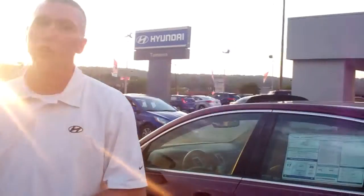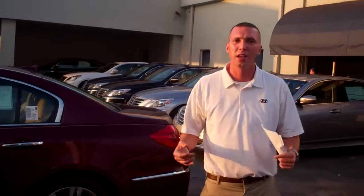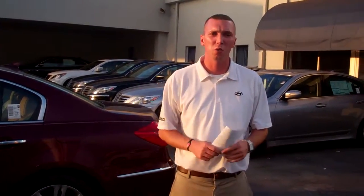You have the driver information center in the center of the console as well, so you can just turn a knob and go to anything you want — your XM, your phone, anything like that. Give us a call at 205-365-8611.